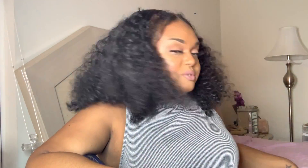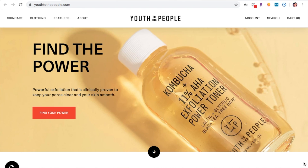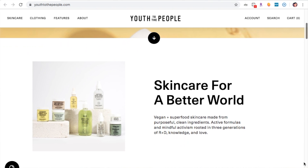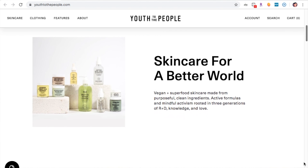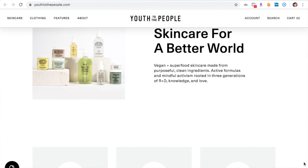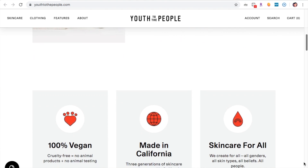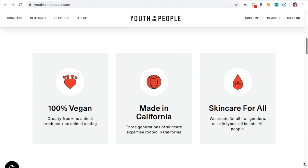So let's get right into it. Number one: Youth to the People. This is a brand that is not only vegan but cruelty-free, and I really love what this brand stands for. I went to their website and they said this is a clean skincare brand for a better world. If that mission statement is not the best, I don't know what is.